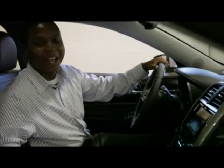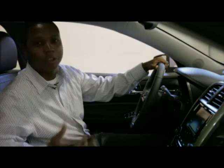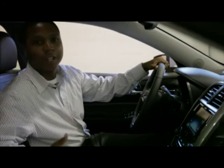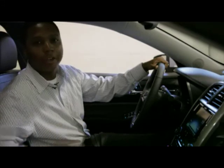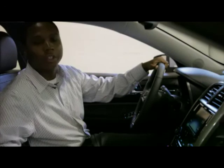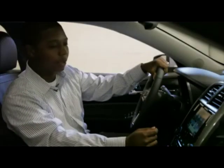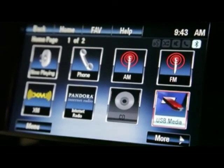Using the voice recognition technology in the MyLink system, you can also access your favorite songs on your USB stick, your favorite XM radio station, or Pandora. You can also say things like 'thumbs up' or 'thumbs down' when listening to your favorite Pandora radio station. From the home screen, I can select the USB button.